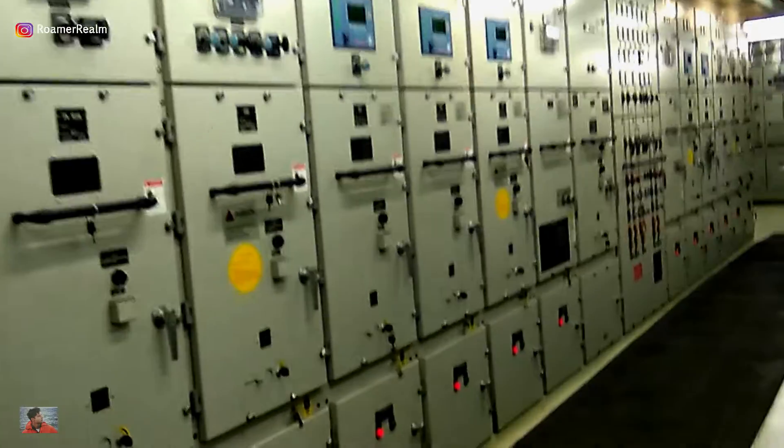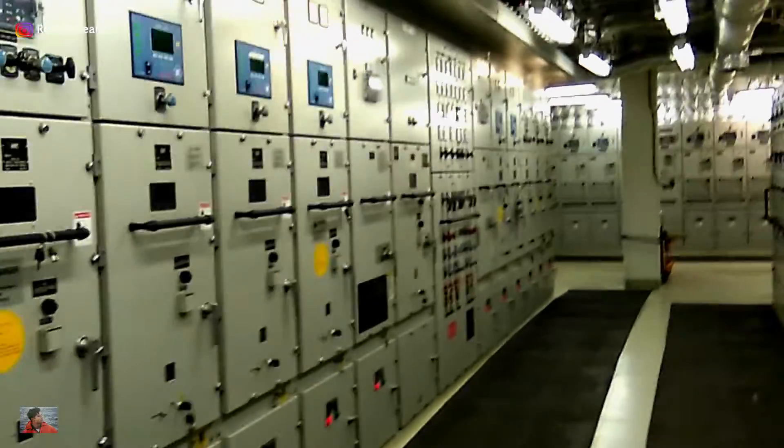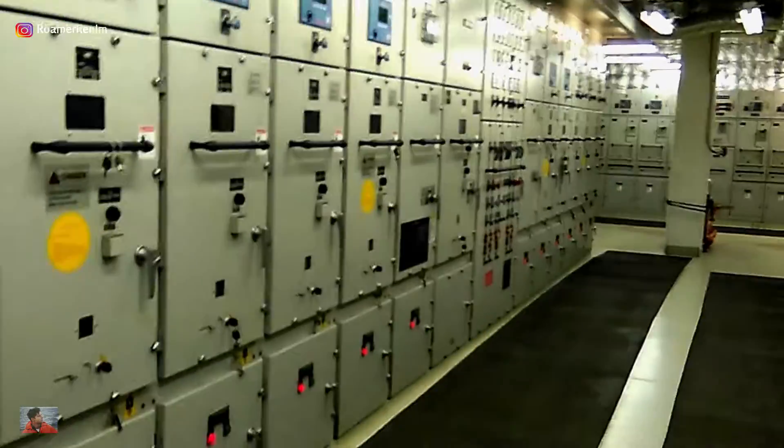I have a request via Instagram DM from one of the students asking to show the high voltage room of the ship. So on the ship that I'm sailing right now, this is what it looks like.